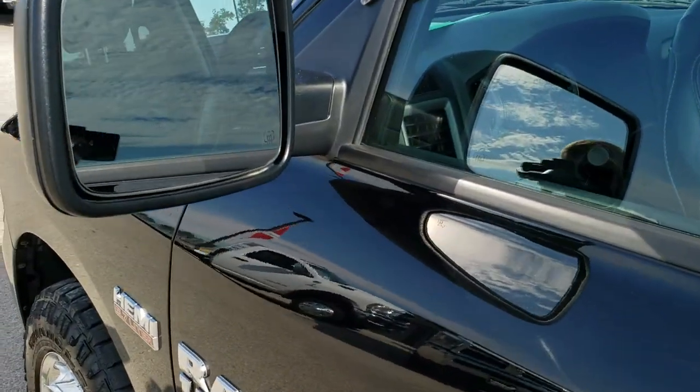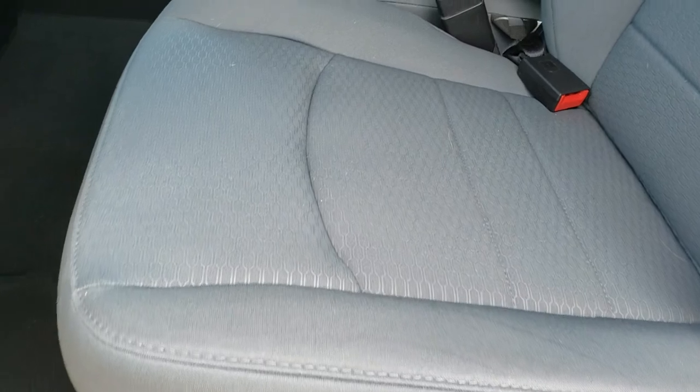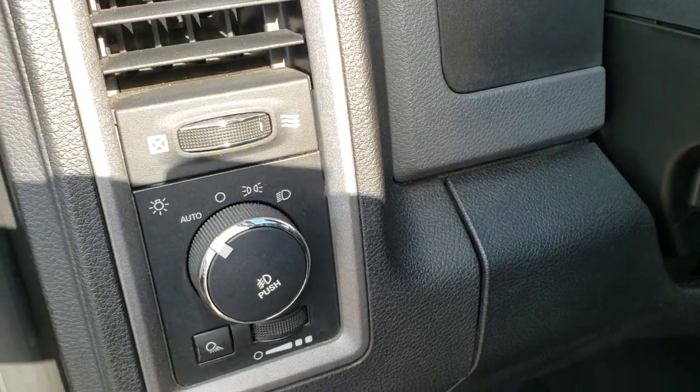It comes with power heated mirrors. Inside, the Express package gives you the gray cloth interior — there are no rips, no tears on the seats. This is a manual adjust seat. Auto headlamps, power windows, power locks, and power mirrors.